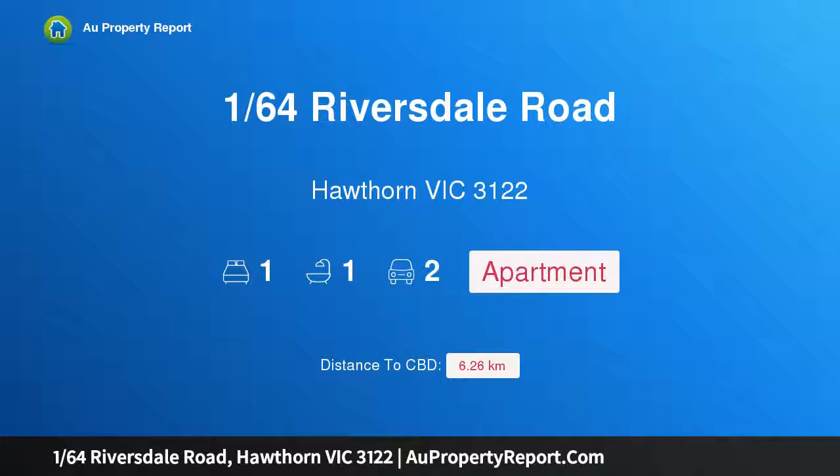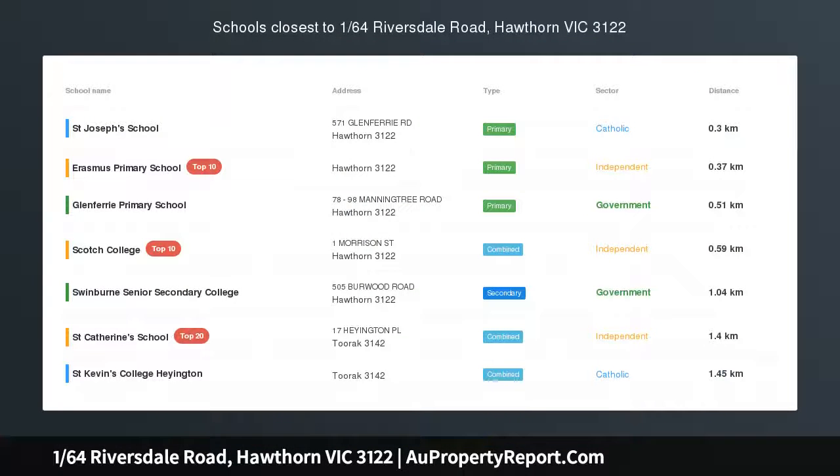Hi, I am glad to introduce property 164th Riversdale Road, Hawthorn VIC 3122.